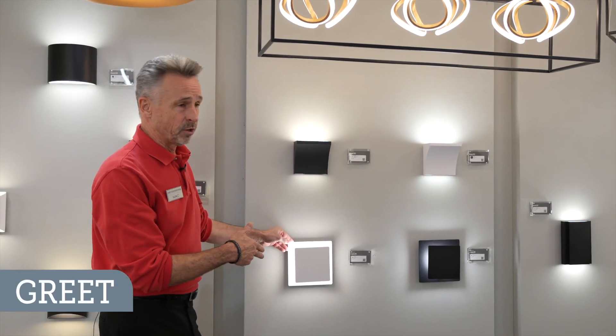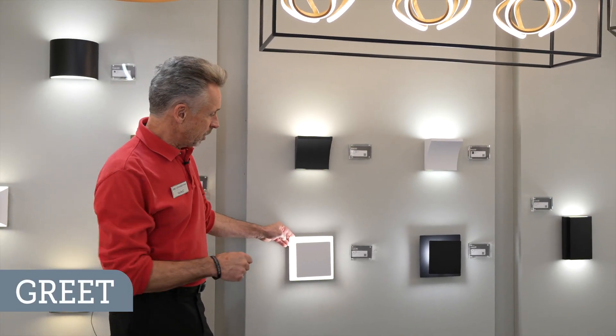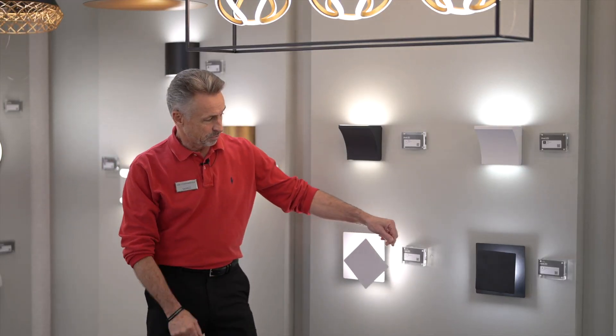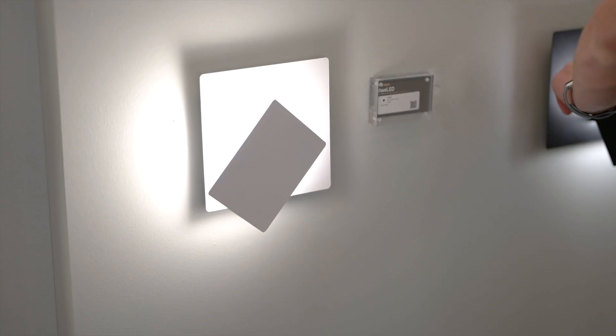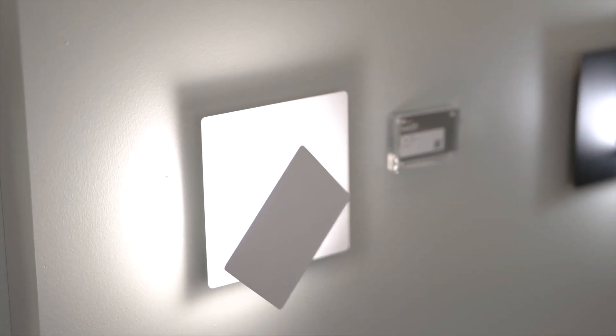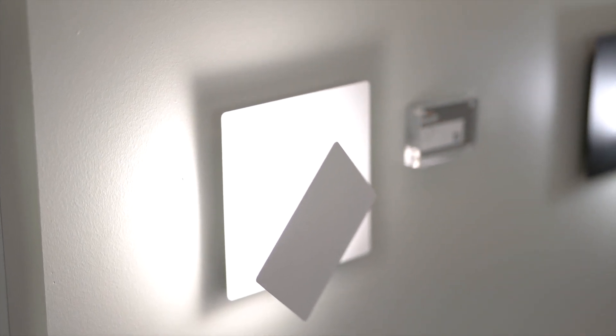Greete is the square version of Moonglow. It is also 7-inch with the same type of adjustability to create different angles and shapes and interest within the space, and both of them are very reasonably priced.